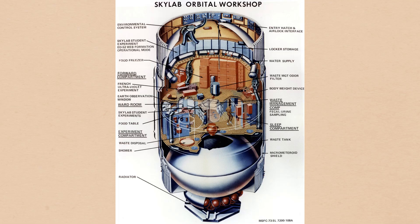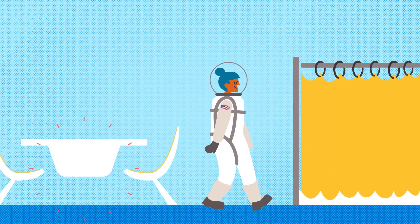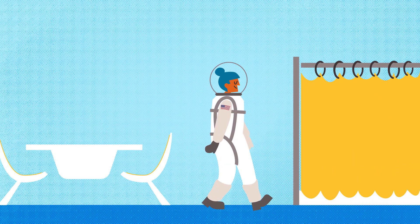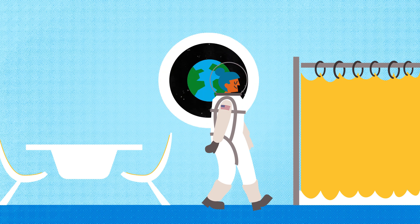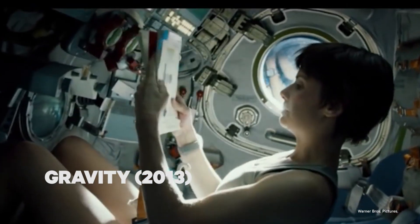Raymond Loewy understood combining the new and the old intuitively. One of his last assignments was to help NASA design the interior of one of its first space stations, Skylab. He added creature comforts like a shower and a dining room table. But his most ingenious idea was to add a small window — a viewing portal of planet Earth. You've surely seen this viewing portal; it's in almost every movie about astronauts and space. It's the perfect manifestation of MAYA: a window to a new world can also show you home.